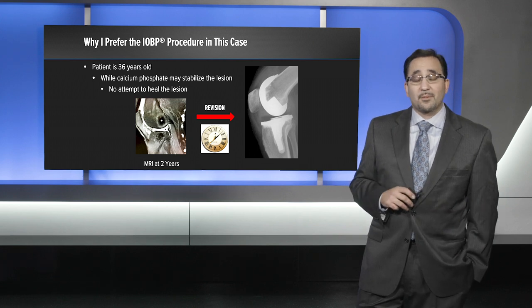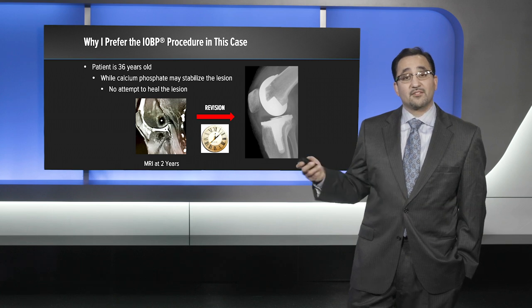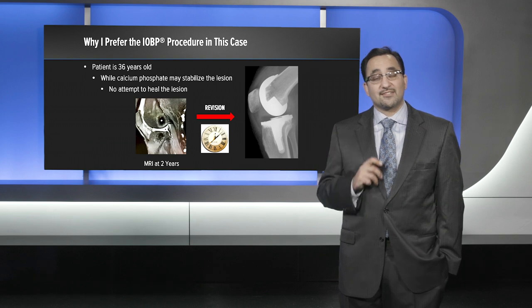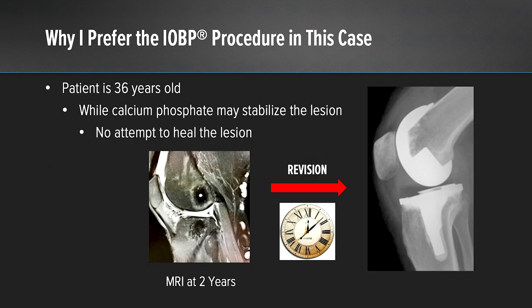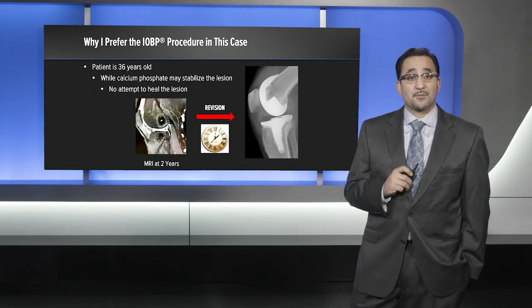The reason I prefer intraosseous bioplasty in this patient is that he is 36 years old. While calcium phosphate may make this patient better, the main use of calcium phosphate in bone marrow edema is to stabilize the lesion — no attempt is actually made to heal the lesion. Here's a patient two years after calcium phosphate stabilization of a bone marrow edema lesion in his femoral condyle, and you can still see the drill holes. To me, this means that the day we did this procedure, a clock started towards the only revision option for this patient. In a 36-year-old especially, this is not a good option.